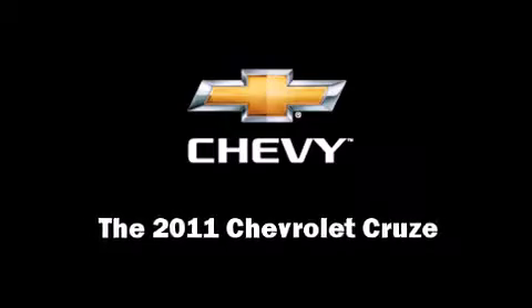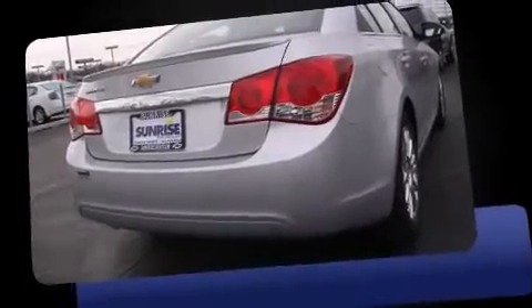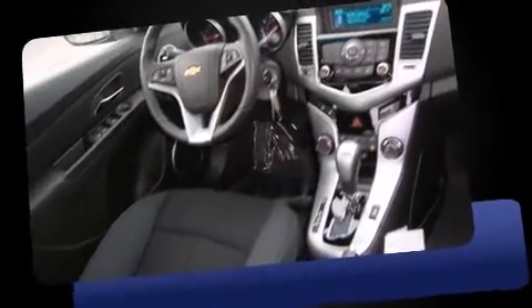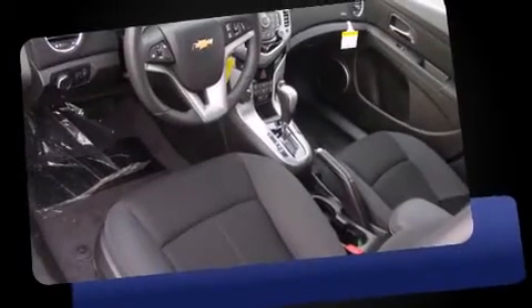This four-door, five-passenger sedan is ready to drive off the showroom floor. It features a front-wheel drive platform, an automatic transmission, and an efficient four-cylinder engine. The engine breathes better thanks to a turbocharger, improving both performance and economy.